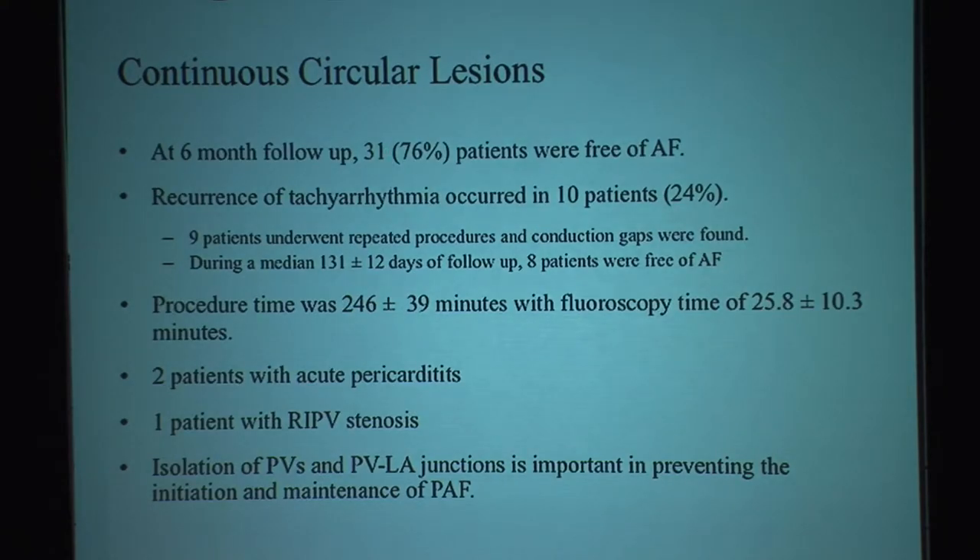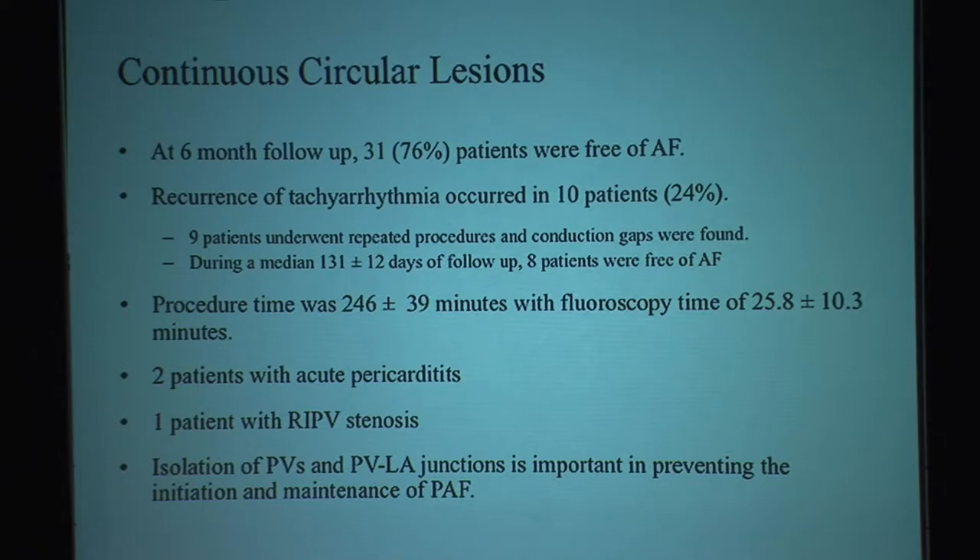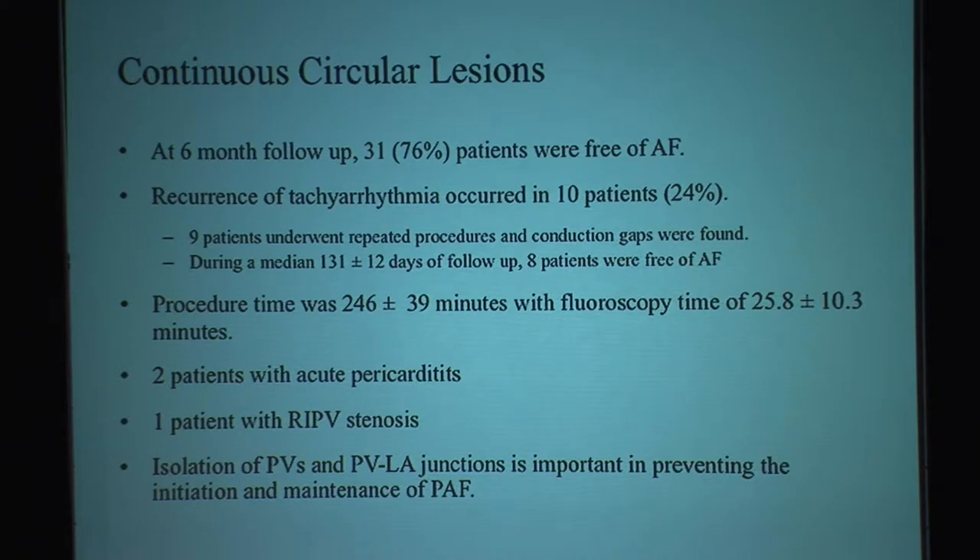At six months follow-up, 76% of patients were free of atrial fibrillation — clearly better than focal ablation in 1998, which had a success rate of about 62%. Nine of 10 patients, or 24% of patients who had recurrent atrial fibrillation, underwent a second procedure, and eight of those patients became AFib-free after 131 days of follow-up. Looking at patients who had one or two procedures combined, that's 39 patients out of 41 who were AFib-free — a really amazing finding.